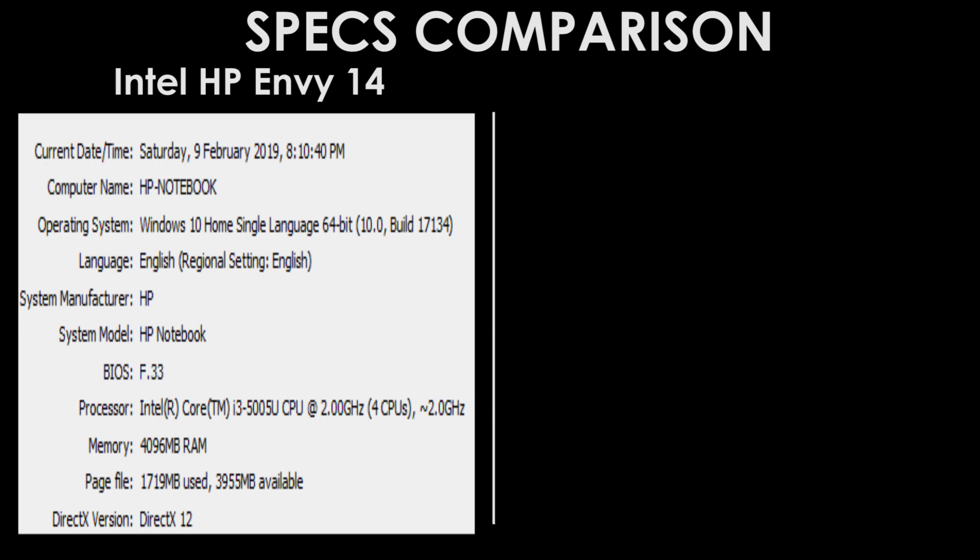It has 4 GB of RAM, 2 GB of AMD Radeon R5 M430 graphics, and 500 GB of hard disk drive.